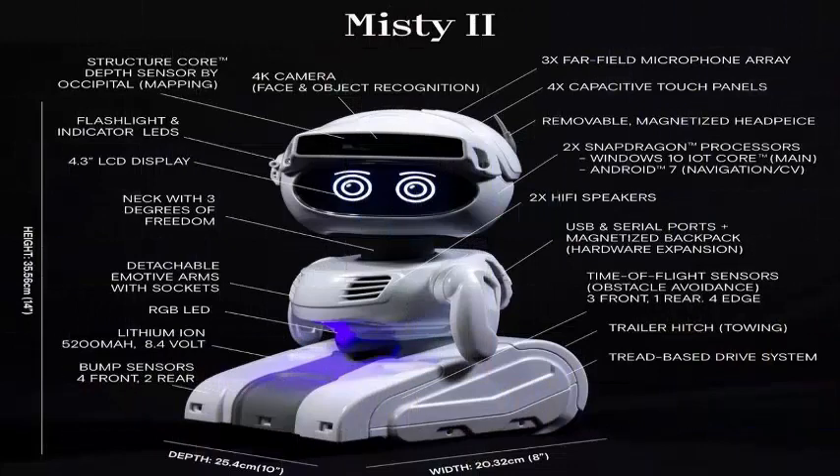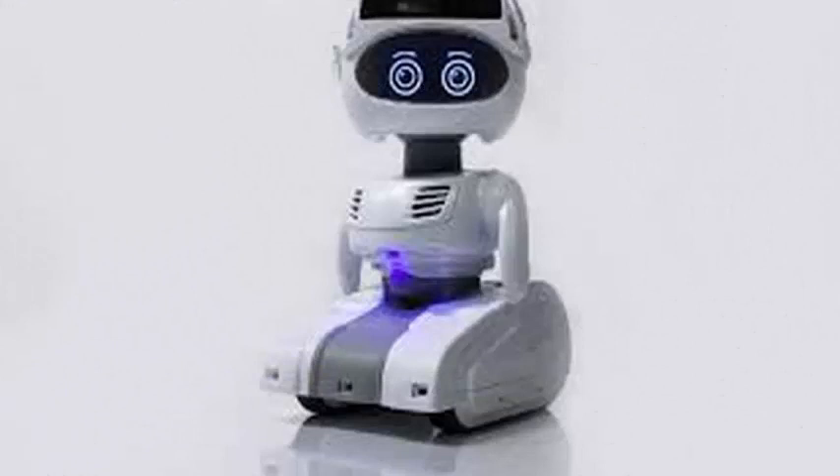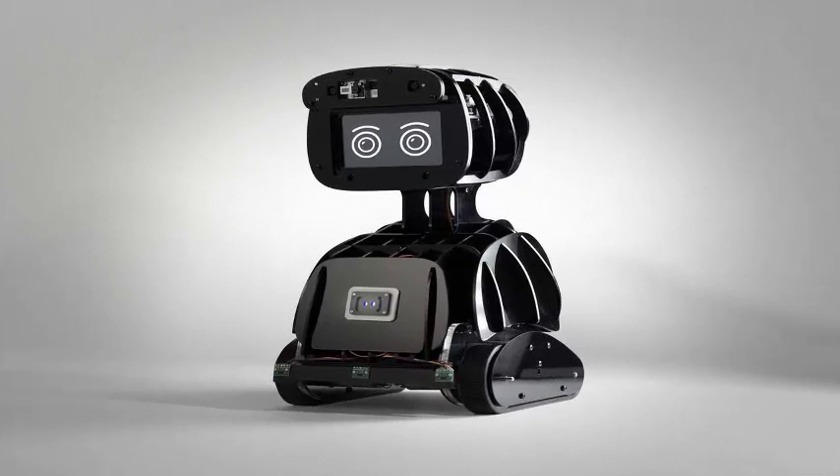The company also announced that it was making 1,500 Misty 2 units available for pre-order during the next 30 days. It is expected that the units will be shipped before December 4th. The units are now available in three different price levels.